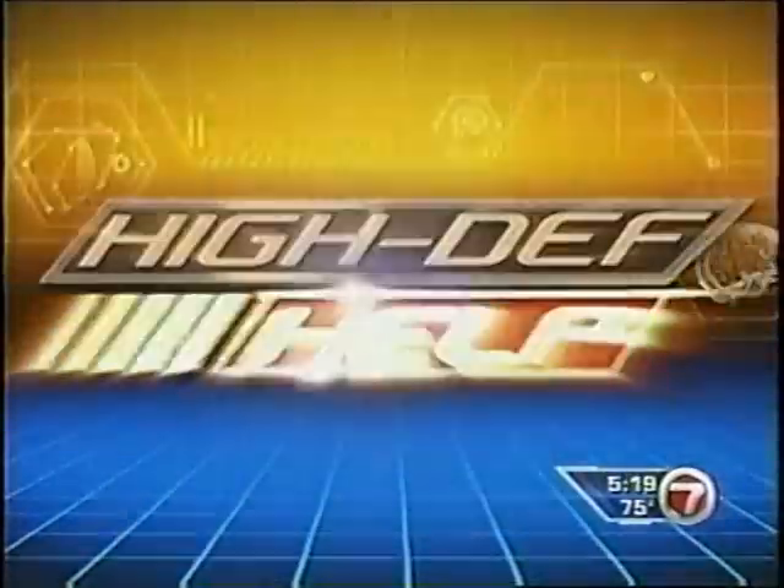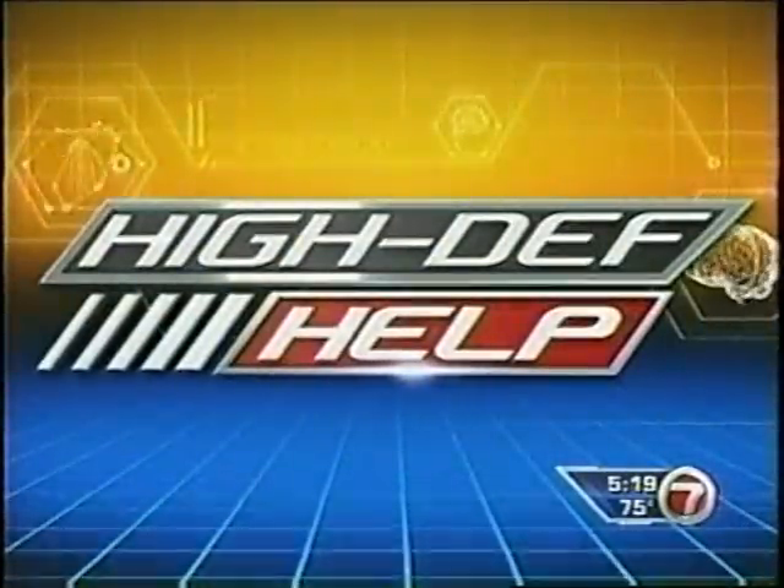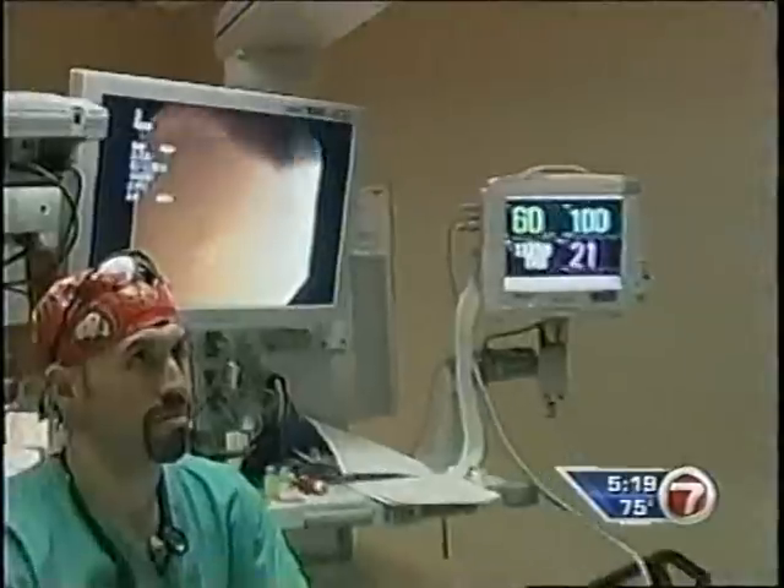Colon cancer can be cured if it's caught early enough. Doctors now have a new tool to help screen for the disease. Seven's Diana Diaz shows us how this high-def help works. First, television went high-def, and now the technology could actually save lives.